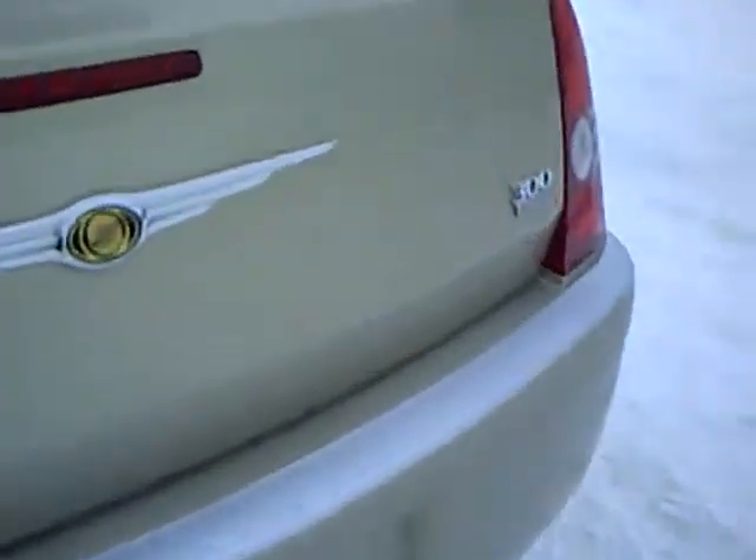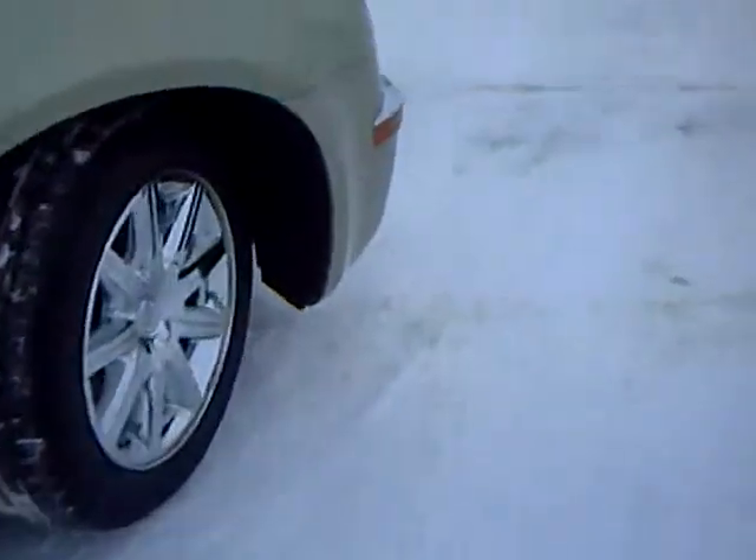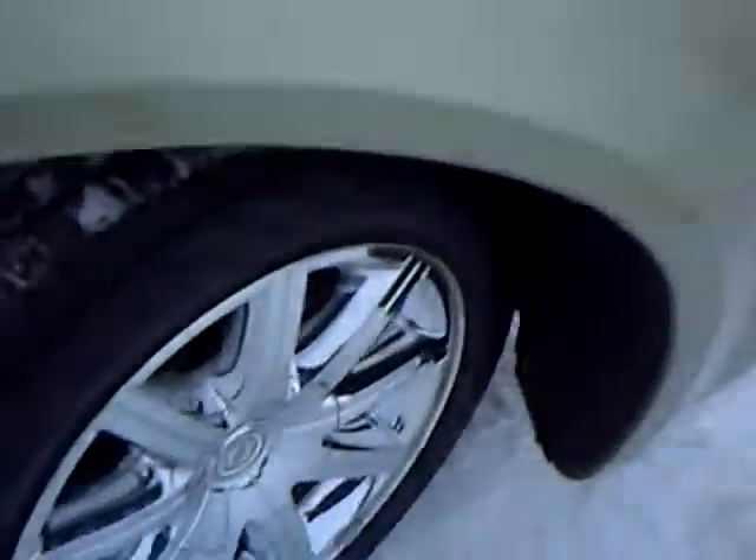Only 23,000 miles on this car. No dings, dents or scratches. New rubber on the tires.